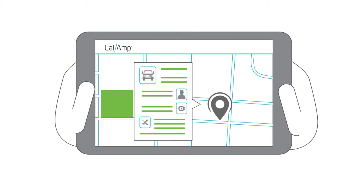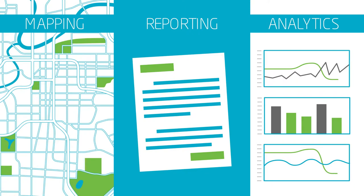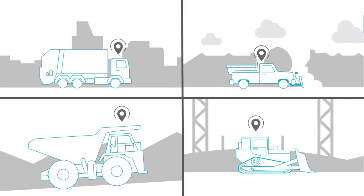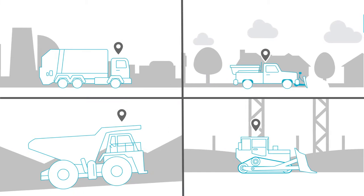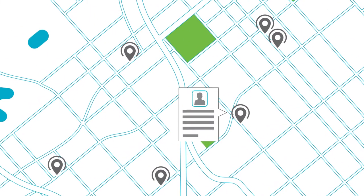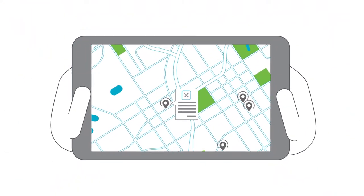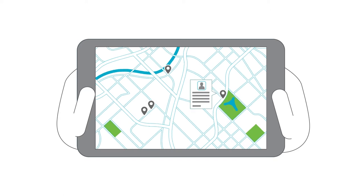Thanks to our robust mapping, reporting, and analytical capabilities, you can manage your operations more closely, increase productivity, and dramatically reduce operating expenses. With the unprecedented amount of real-time visibility into your operations, CalAmp increases your ability to optimize the results that you need to succeed.